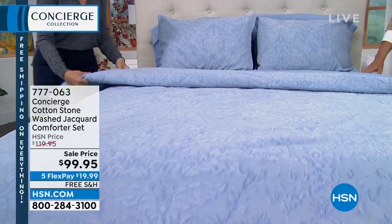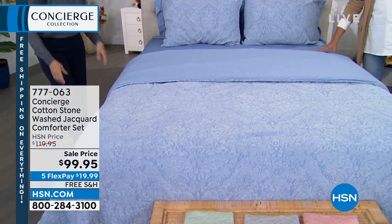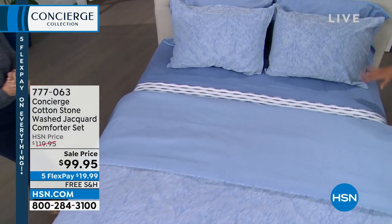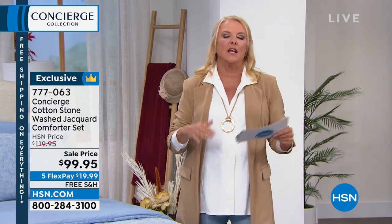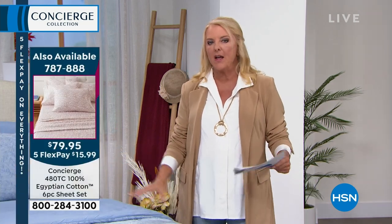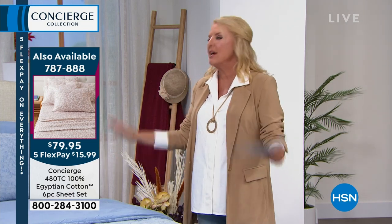I just want to show you guys how pretty the sheets are coming up — the Egyptian cotton sheets. Stick around, so if you want to create this whole look, we've got the blue and one of the prints on here. With our five flex tonight, you can get this whole comforter set that will instantly transform your room. You literally get a couple of elements and maybe some new sheets — boom, your entire room is completely transformed.